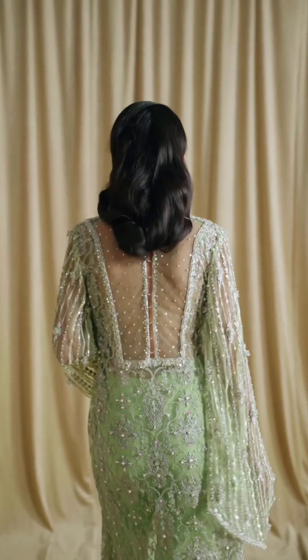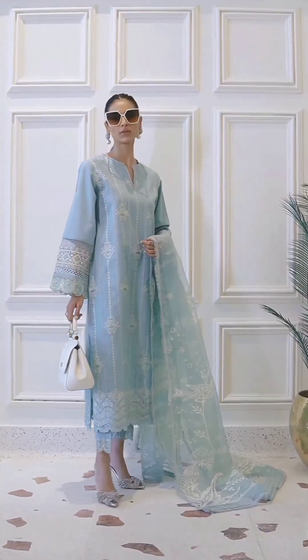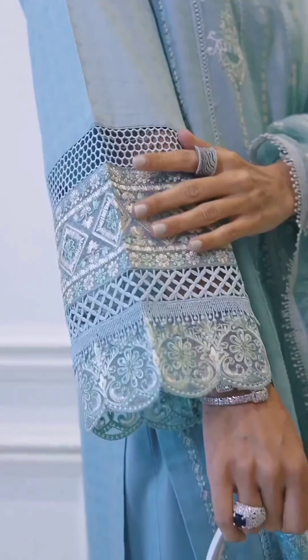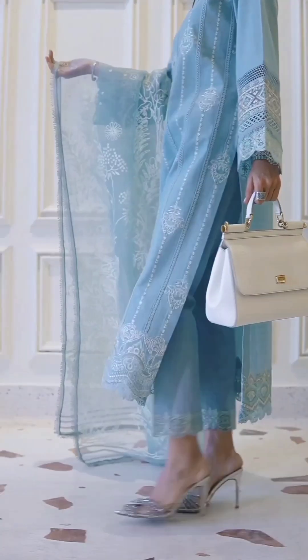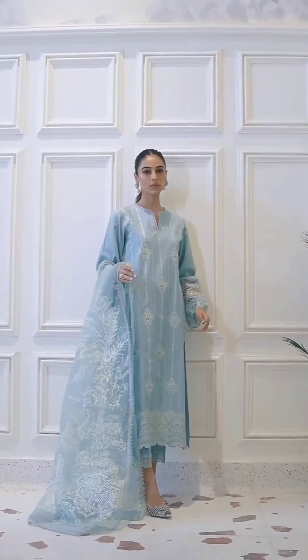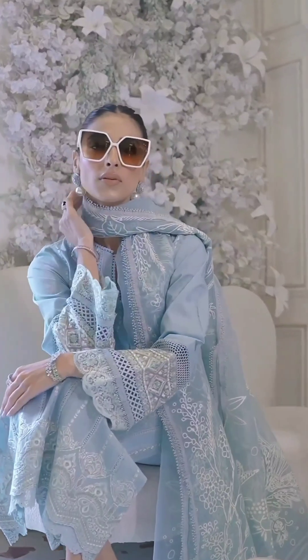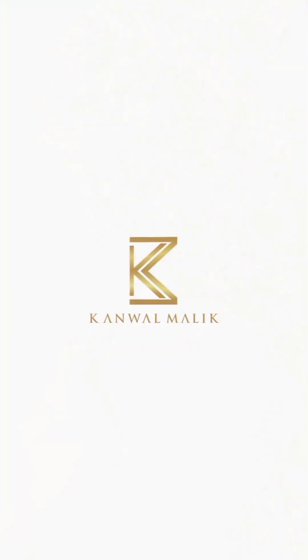Imagine a beautiful lehenga choli in a pastel shade like mint green or baby pink. The softness of the color enhances the intricate embroidery and embellishments on the dress, making it look ethereal and dreamy. The pastel hue adds a touch of romance and sophistication to the overall look, making it perfect for special occasions like weddings or festivals.